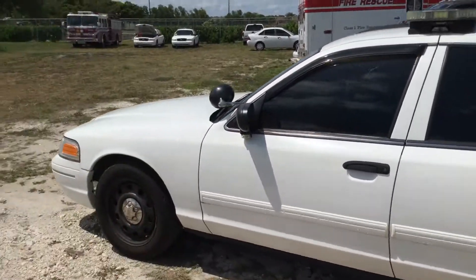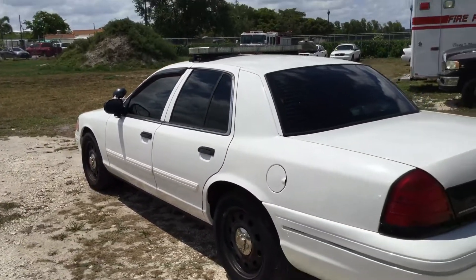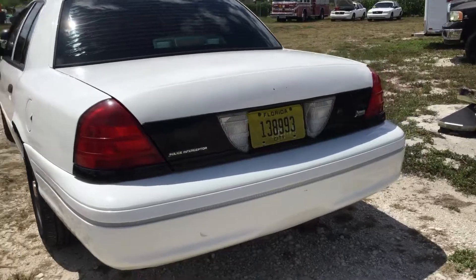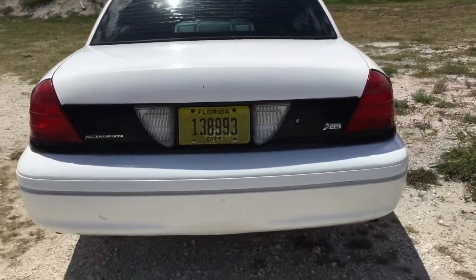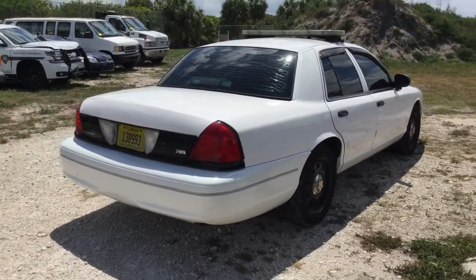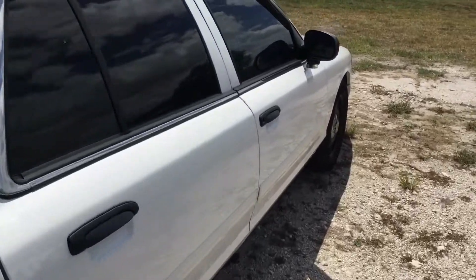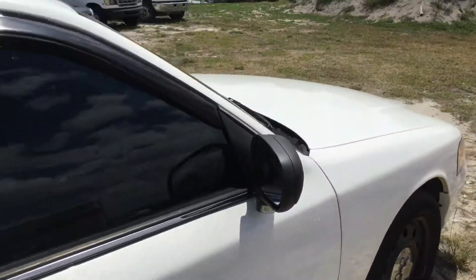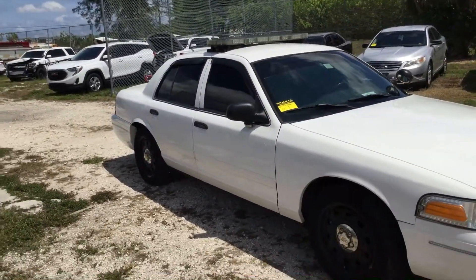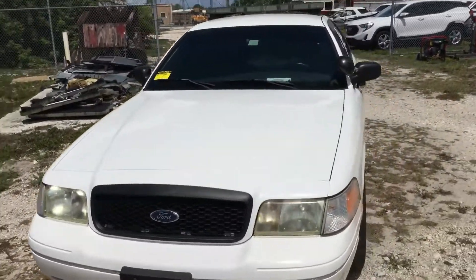The body looks nice and straight. It's got tinted windows but they're peeling. Rear bumper looks good with very minor scratches. Passenger side looks good — it's nice and straight. Car runs very smooth and quiet. Headlights look good. There's no rust anywhere.